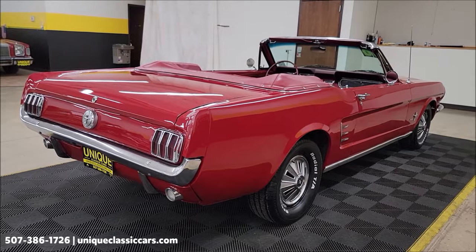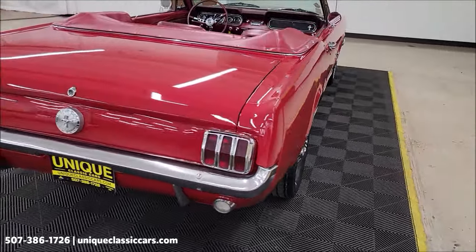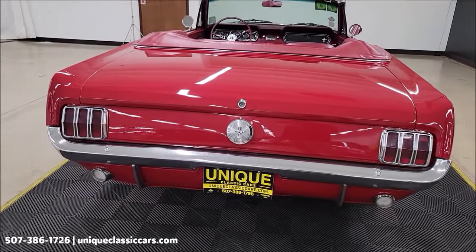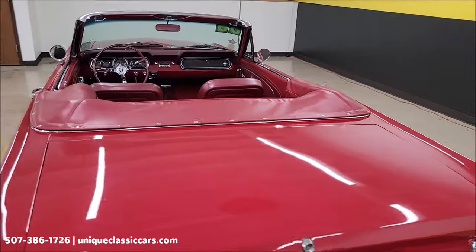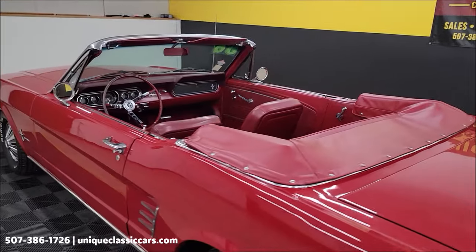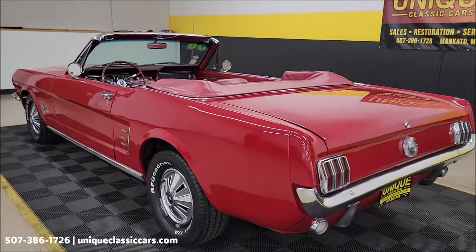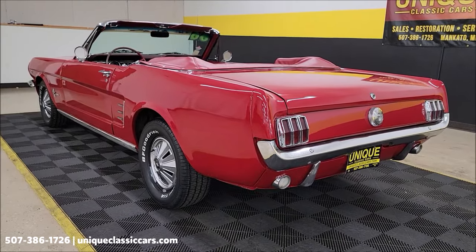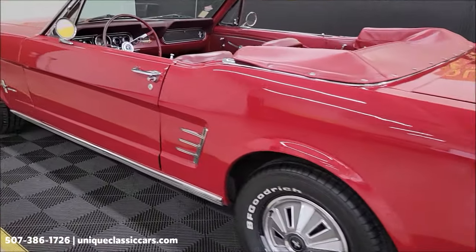Stick around to the very end of this video — we're going to drive this car, set up a camera, and take you for a virtual ride to show you how it goes down the road. Remember, we do consider trades, financing is available, we can assist with transportation, and this vehicle may be eligible for an extended service contract — consult with a sales associate when you call in or email.